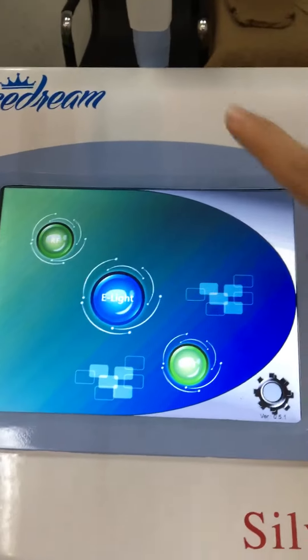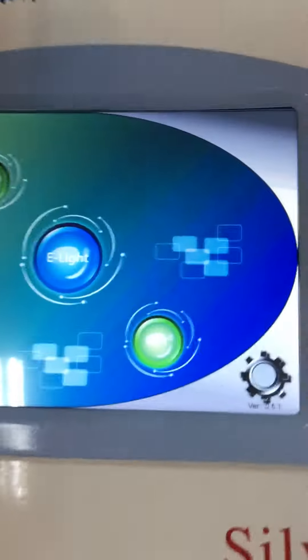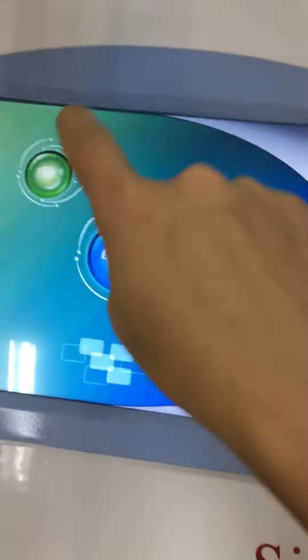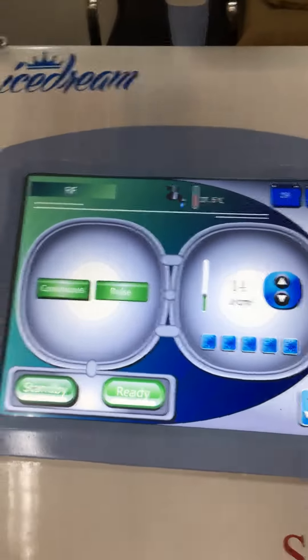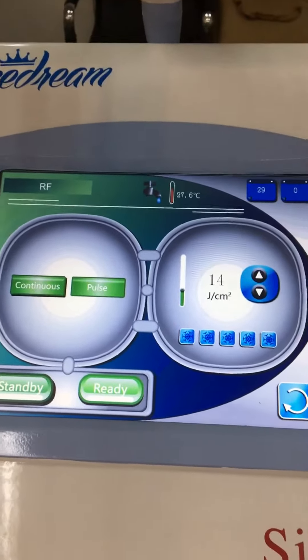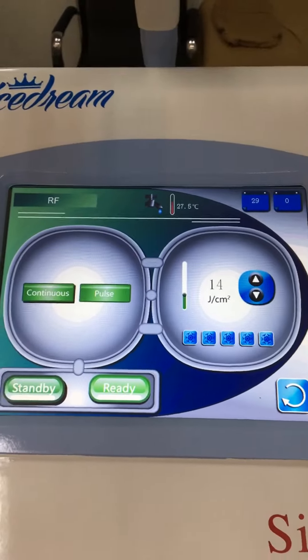This is the big screen, which comes with RF, E-Lite, and OPT. First, the RF. The RF helps when you finish the hair removal or other treatment — it helps cool down the skin in case it hurts the patient.